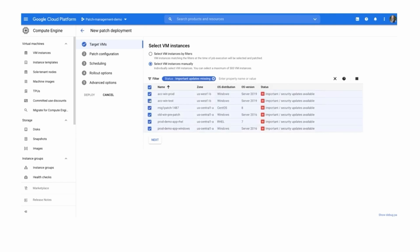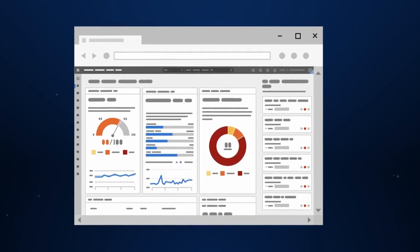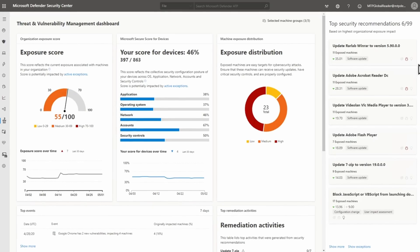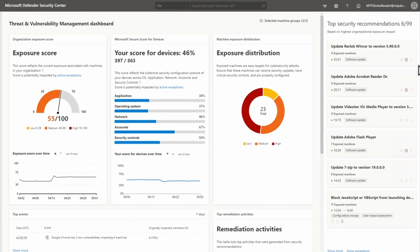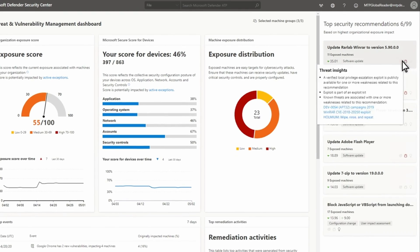If you remember back to last month, Microsoft announced this new product, Microsoft Defender for Cloud, which is actually a combination of two older services: Azure Security Center and Azure Defender. What this service actually does is provide antivirus services — Microsoft calls it endpoint detection and response — and advanced threat protection to your cloud workloads.